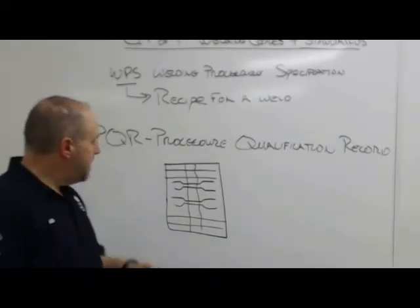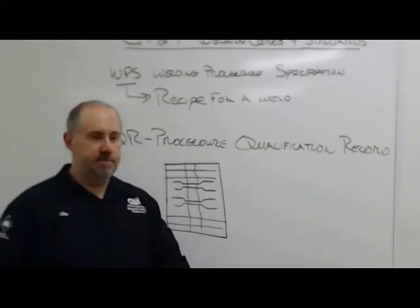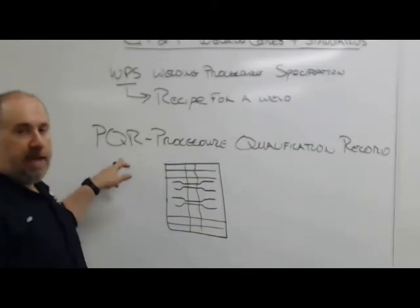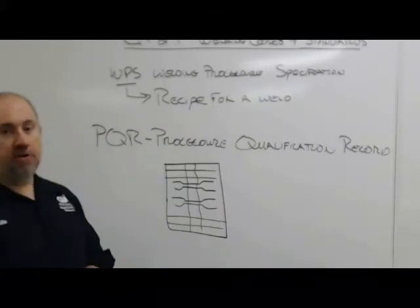What happens if I do all this work and the test specimens break like glass? Then I remake my PQR with different values and keep doing that until I get one that works. Once I have one that works, it becomes my welding procedure.